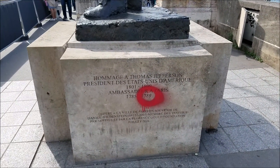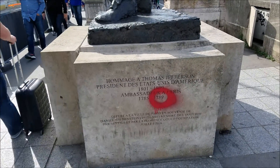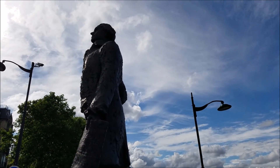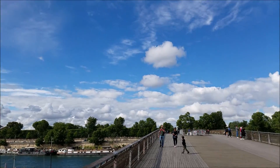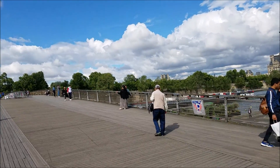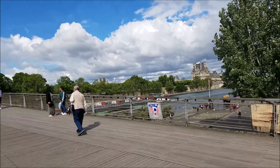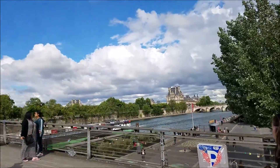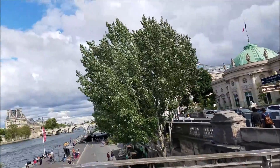This is a tribute to Thomas Jefferson, our former president and author of the Declaration of Independence. You see the Lovelock Bridge there. Glenda and Simone are there. It's a lovely view of Paris, and also the view over there of the Musée d'Orsay.